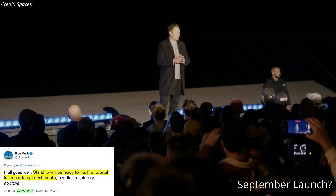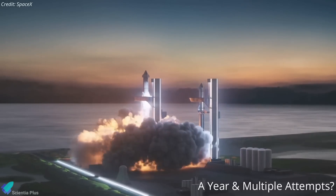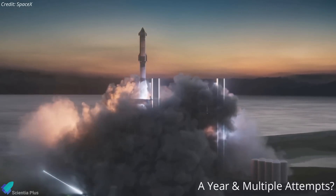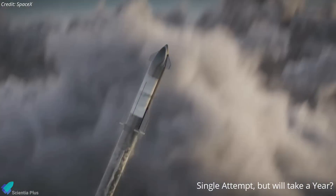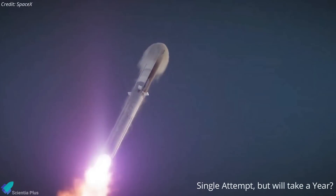Musk, who said nearly the same thing a year ago, now believes that Starship's first successful orbital launch attempt could take place as early as September. However, his tweet also implies that SpaceX might need a year and multiple attempts to achieve Starship's first successful orbital launch. It's even possible to read his tweet as a notice that Starship's first orbital launch, while more likely to succeed, could take up to a year.